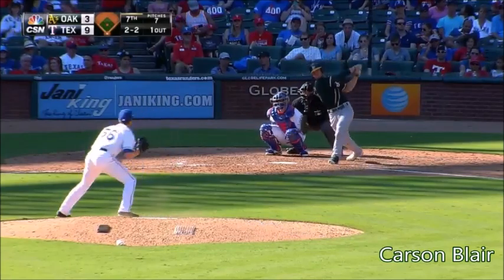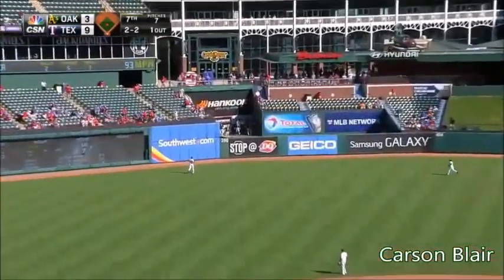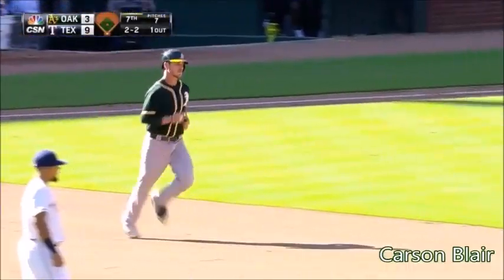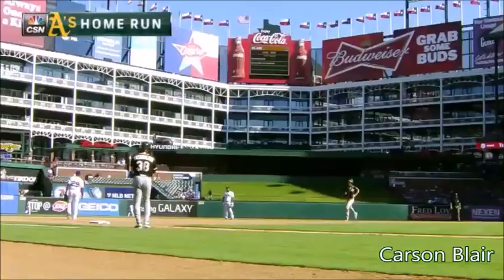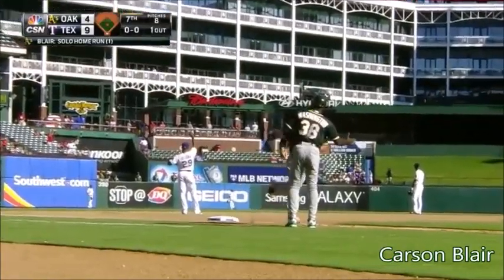2-2 pitch. And that one is belted to left field. He's got his first hit and it's a home run. Out of a 2-2 pitch, Carson Blair deposits one into the left field seats.